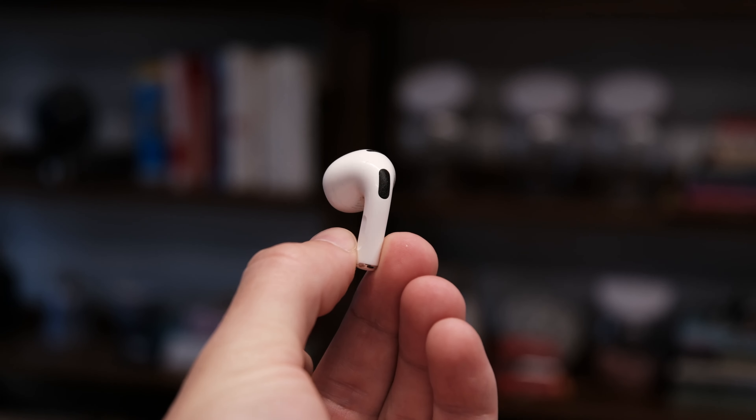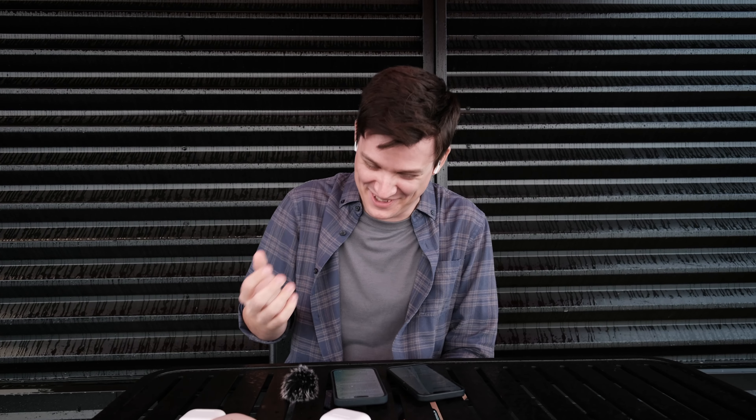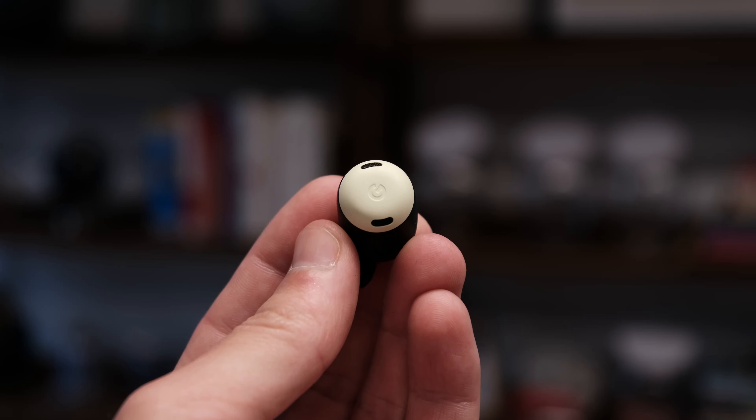So now we're testing out the third gen AirPods outside. Memes are modern art. The Pixel Buds Pro look like an egg. Elon Musk is not a lizard. Every time I say that, I start laughing. It's so funny.